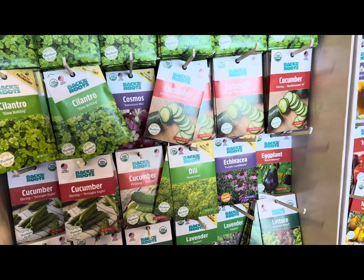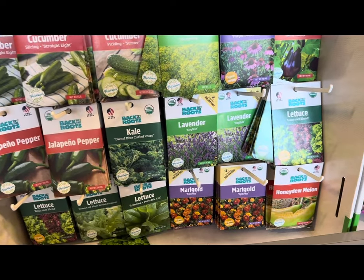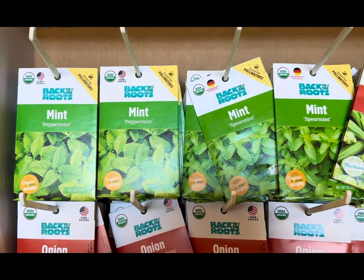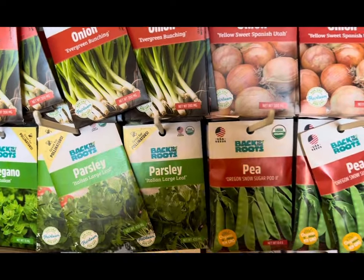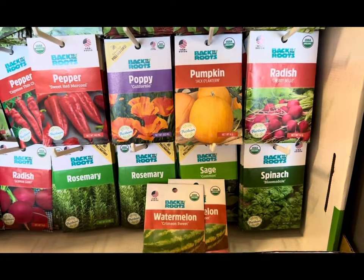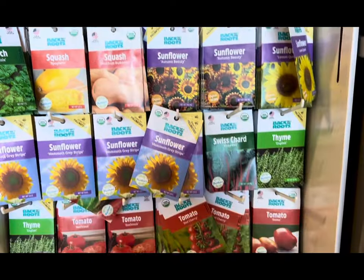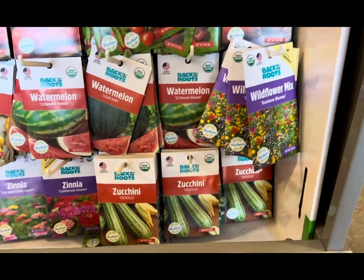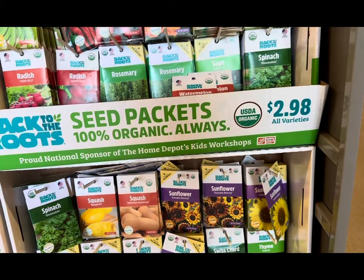Back to the Roots also carries cucumbers, flowers such as echinacea and cosmos, eggplant, dill, jalapeño pepper, kale, lavender, lettuce varieties, marigolds, honeydew melon, mint, okra, onion, oregano, bunching onion, parsley, peas, peppers, poppy seeds, pumpkin jack-o'-lantern, radish, spinach, rosemary, spaghetti squash, sunflowers, Swiss chard, thyme, tomatoes, watermelons, wildflower mix, zucchini, and zinnia flowers. All packets are $2.98 each.